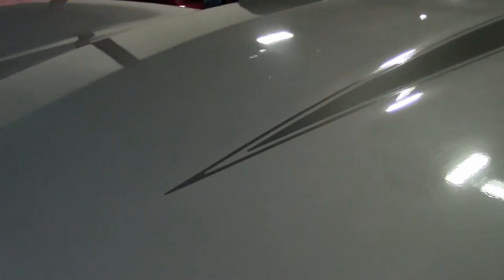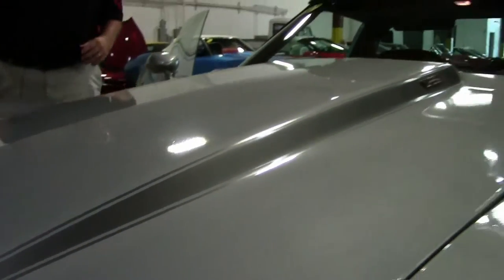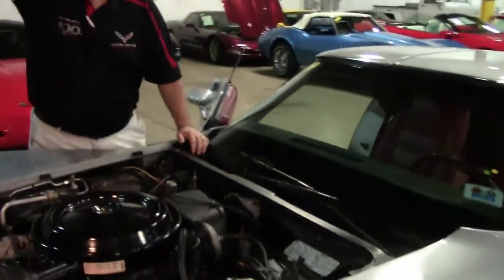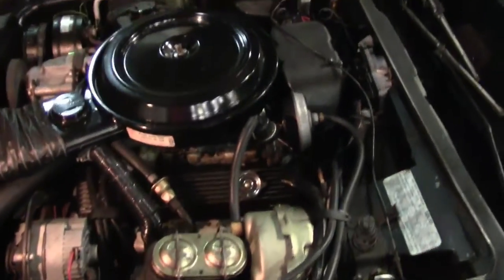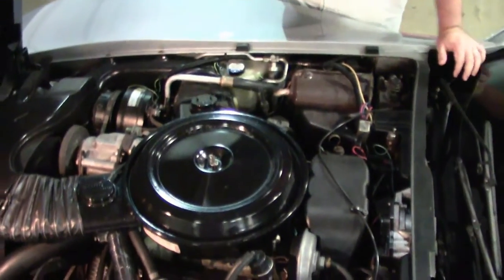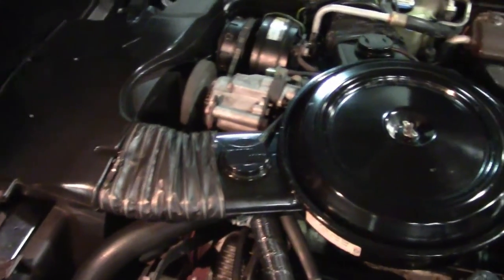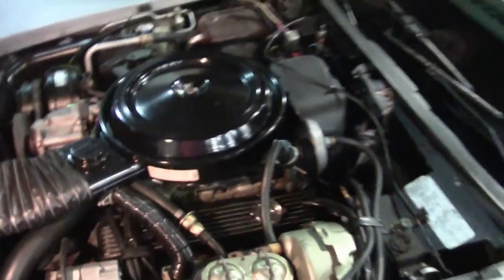I do have records on this car from day one. All correct under the hood — smog pump, which you don't see very often, all of the ductwork correct. Air conditioning.